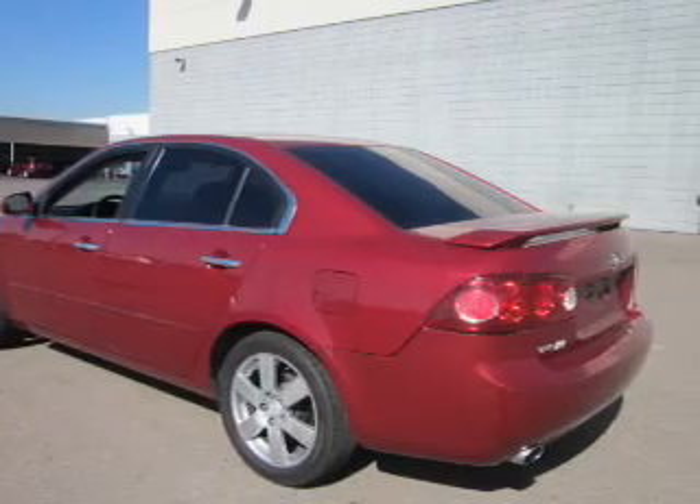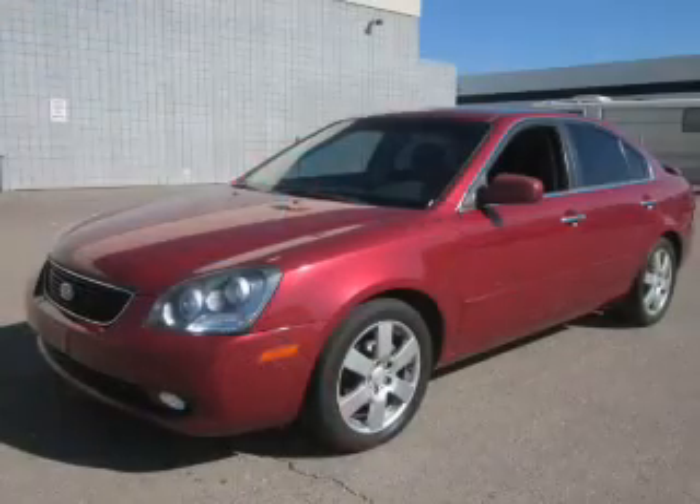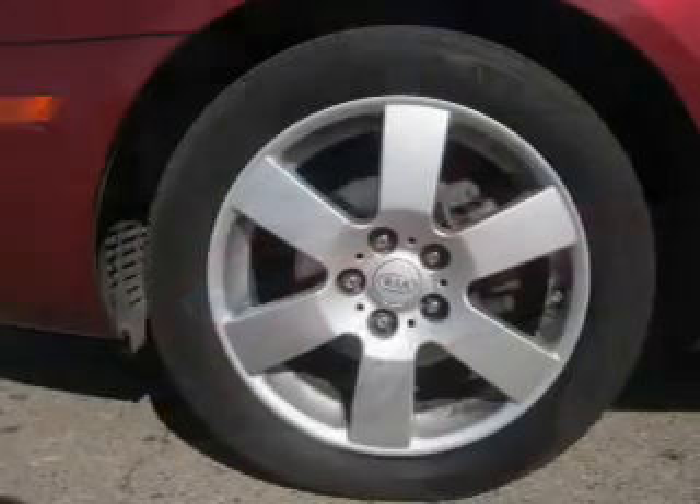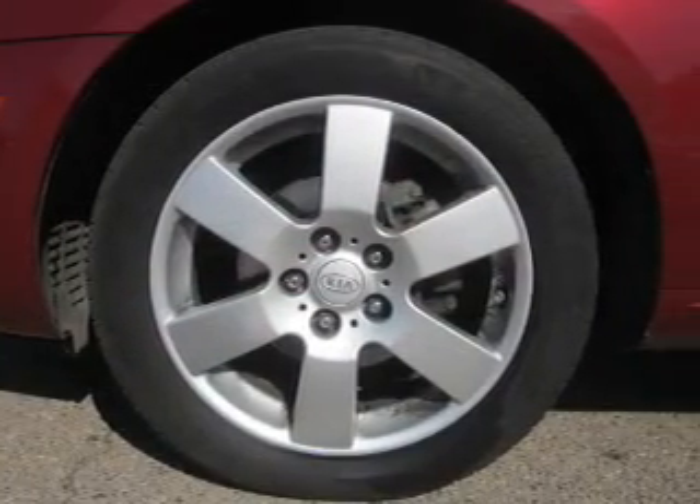The powertrain includes front-wheel drive with a solid six-cylinder engine, driven by a five-speed automatic transmission. Premium wheels give a more luxurious look. The anti-lock braking system will help deliver you safely to your destination.